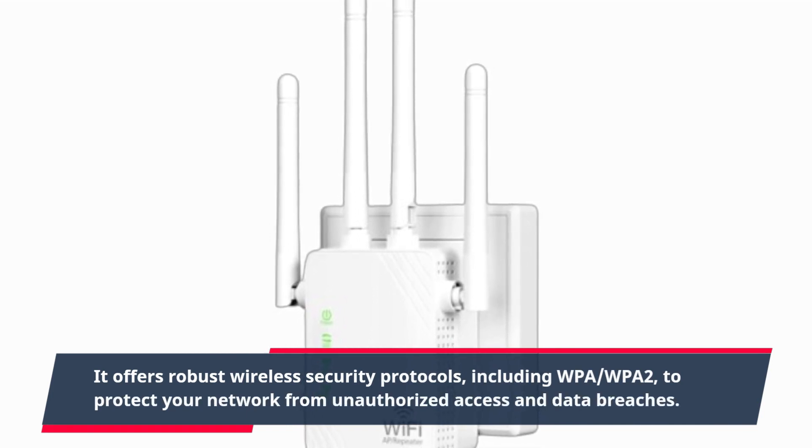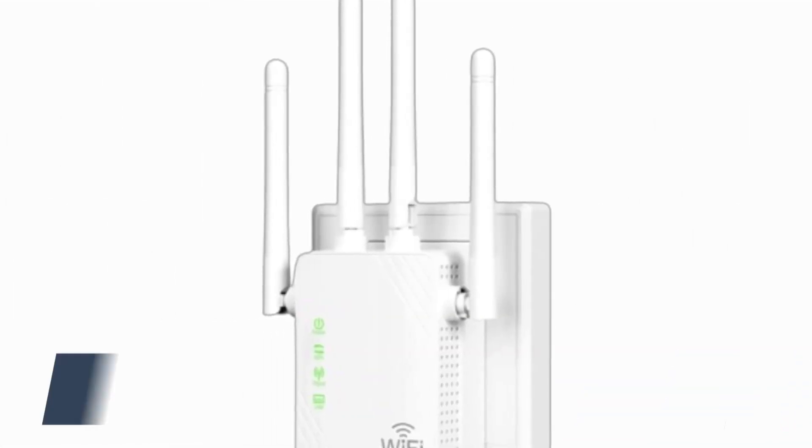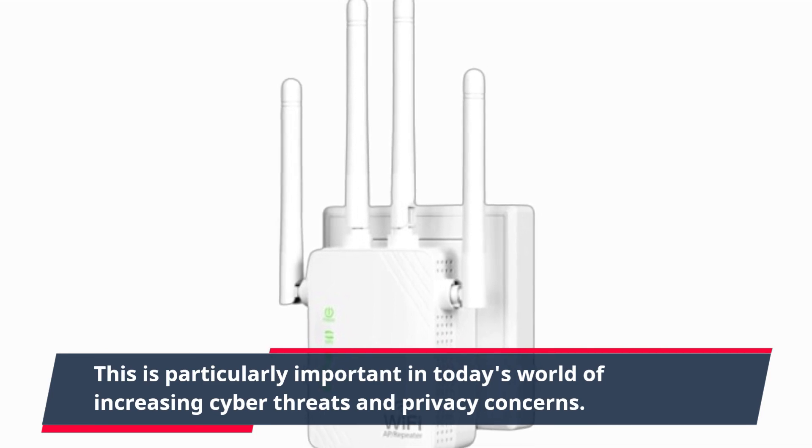WPA2, to protect your network from unauthorized access and data breaches. This is particularly important in today's world of increasing cyber threats and privacy concerns.